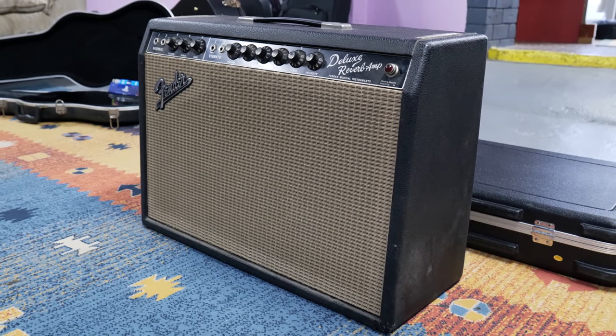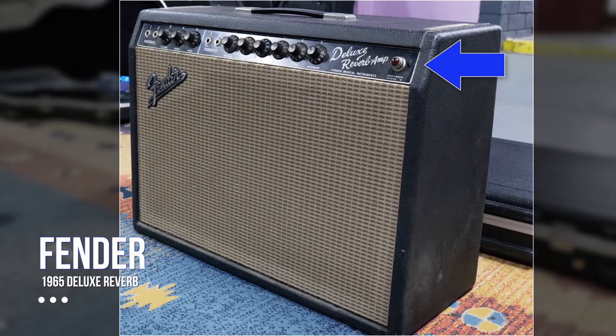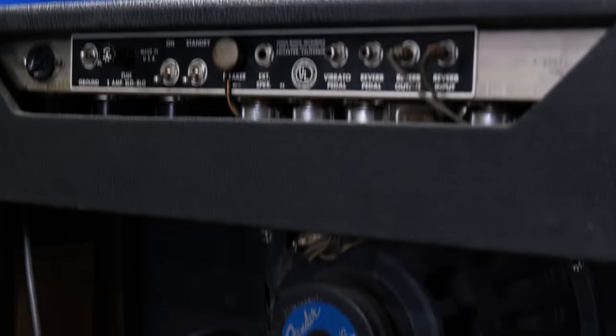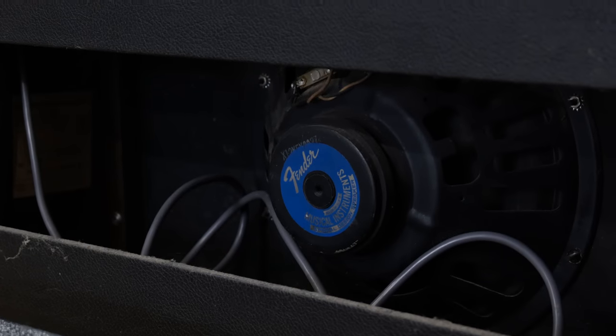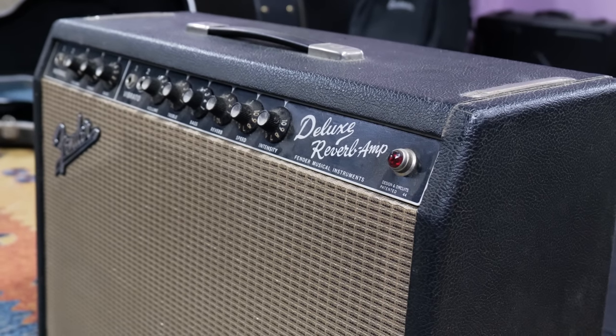Here's another amplifier you don't see every day. This is an original 1965 Fender Deluxe Reverb Amplifier. Again, this is in full original condition, with the original speaker, and in full working order. It was right around this point where I nerded out and took some photos. Man, this looks awesome.